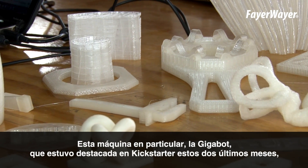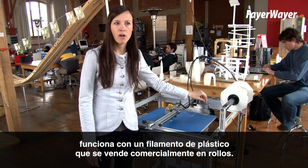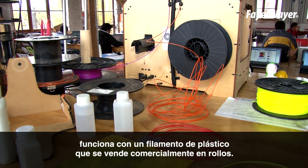How this machine works — the Gigabot, which was just featured on Kickstarter for the last 60 days — is it takes plastic, we call it filament. It's shaped like a thread or a rope, it comes in coils, and we're able to buy that commercially.